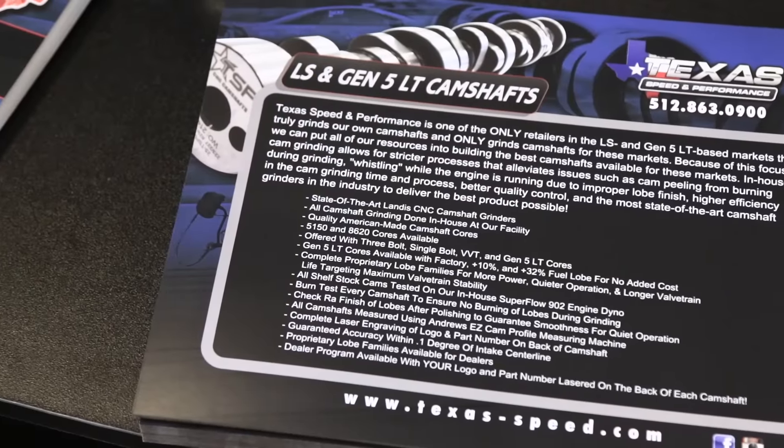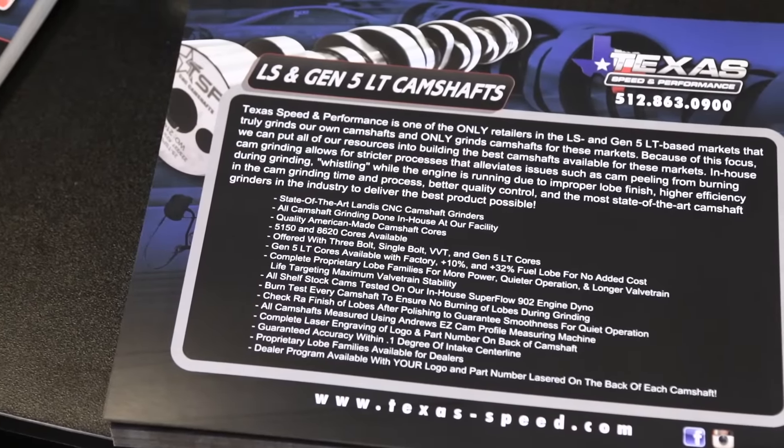Over the past year I've had a chance to learn a lot about Texas Speed and Performance but I haven't had a chance to meet anybody from there personally. Today I'm talking with Jason about camshafts. You guys do a lot of camshaft stuff for late model GM and you specialize in that, correct? Yes, the LS and the new LT engines.